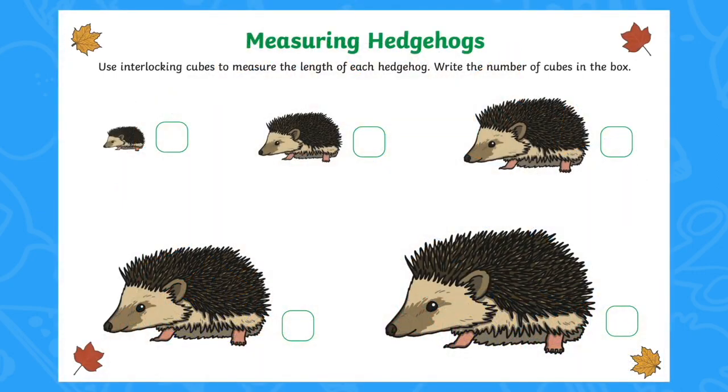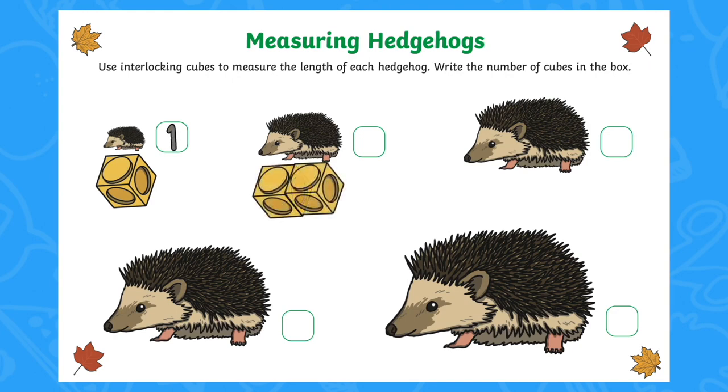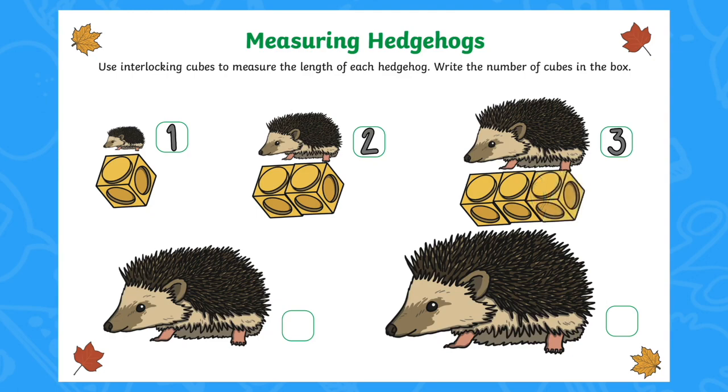To develop the learning further, you might like to try this measuring hedgehogs activity. Can children use cubes to measure how long the hedgehogs are? Can they write the number of cubes in the box? This would also be a great opportunity to discuss mathematical language relating to measure, such as longer and shorter.